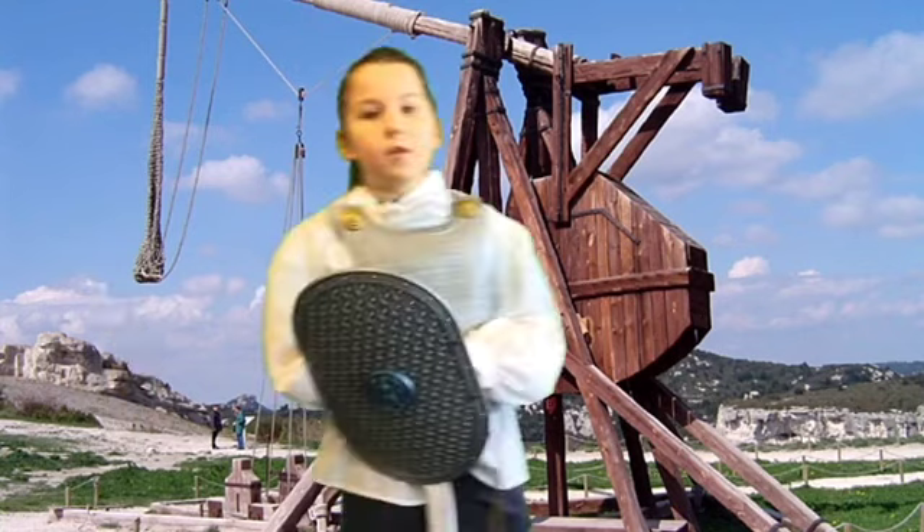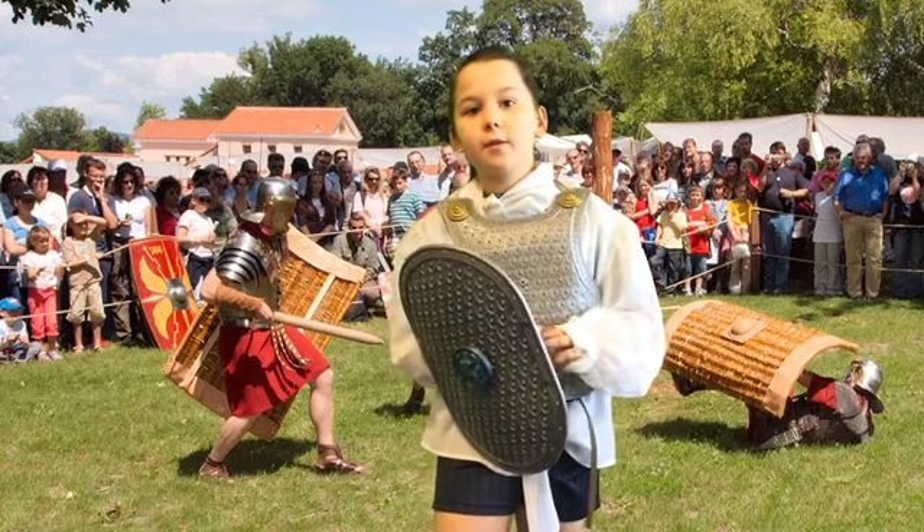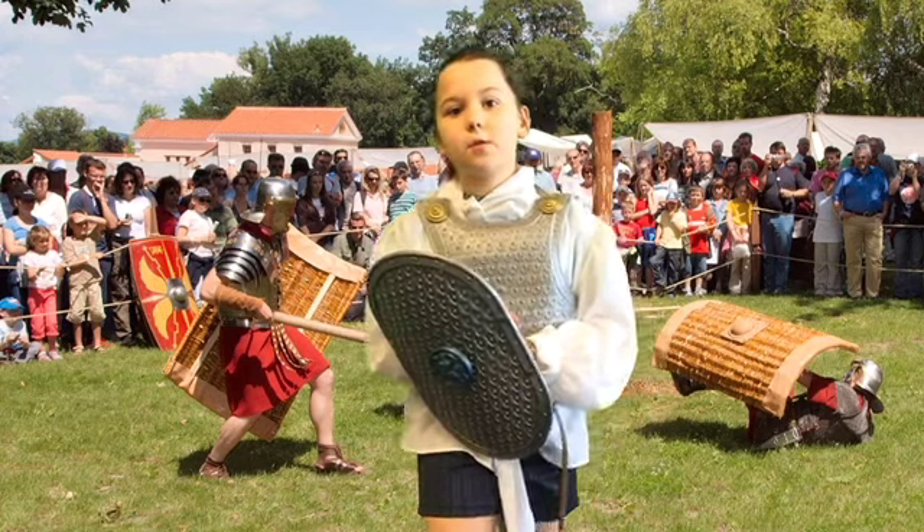The Romans used big and small weapons. The smallest was a dagger, and the largest were a battering ram and catapults.